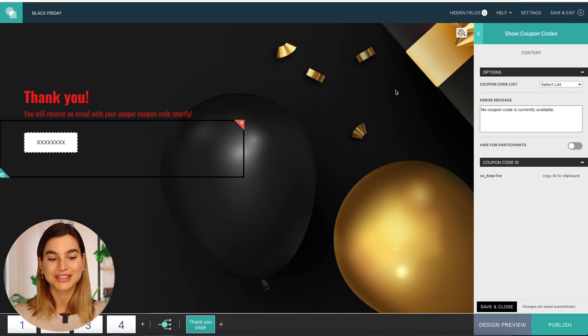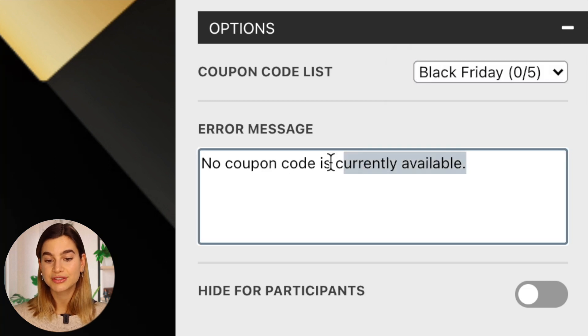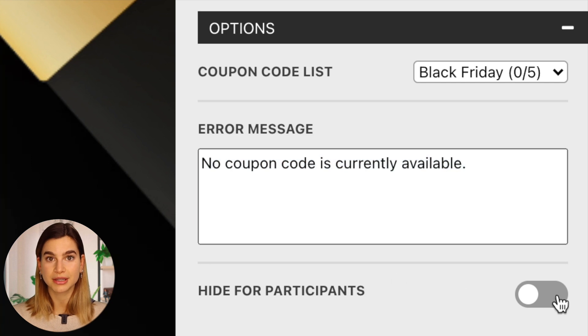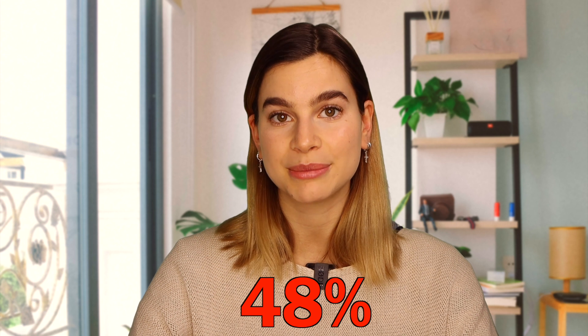Just click on the page you would like to have your coupon code on, and then drag and drop the coupon code content element onto the page. Then in the editor, select the coupon code list you want to use. You can also customize the error message for the coupon codes and select if you want to hide the coupon code from your customers. This feature is useful if you email-gate the coupon code and want to send it to your customers via email — emails with coupons have a 48% increase in revenue per email. With InvolveMe, you can directly customize emails for your customers after you finish your project.